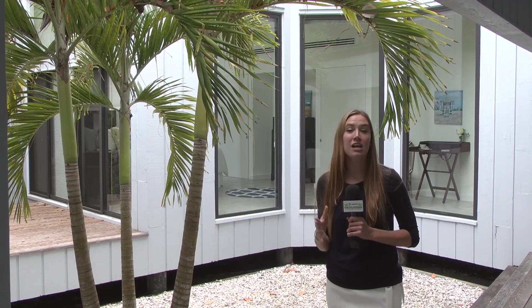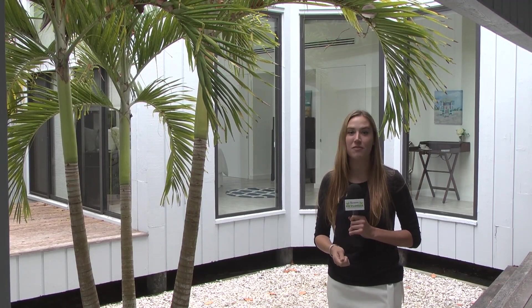We have a special treat for you today. Let's go meet Erica Bjorkdal with VIP Realty and we're going to take a look at this unique property right here on the beach. Erica, it's so great to be here. Can you tell us a little bit about yourself?